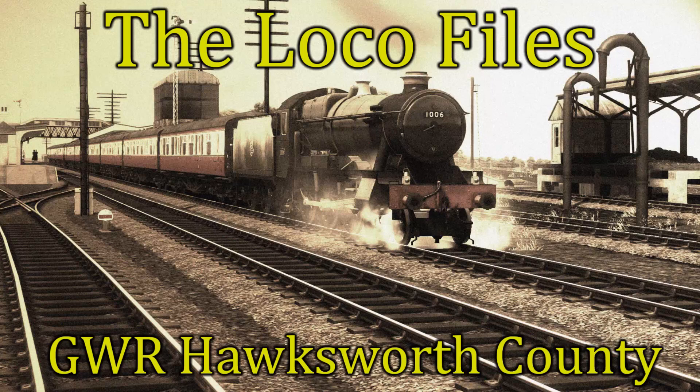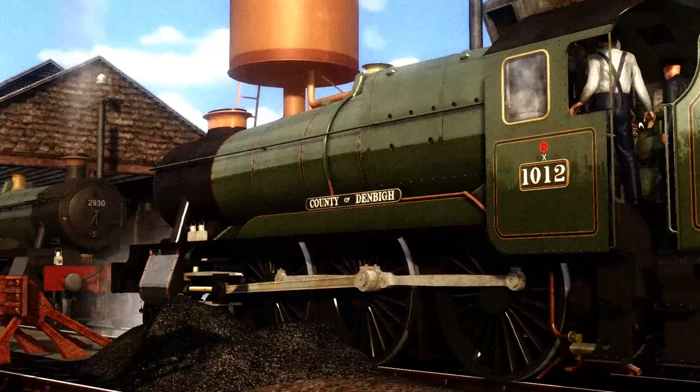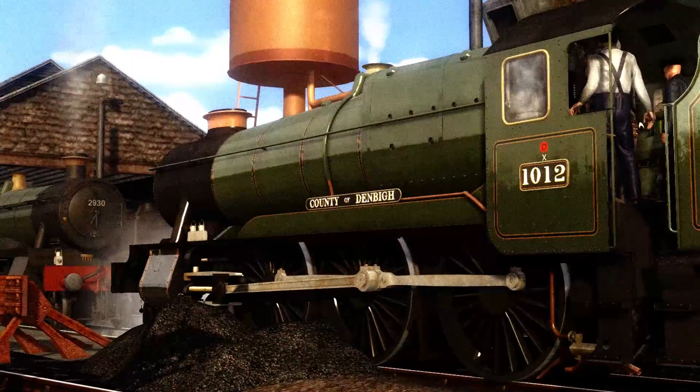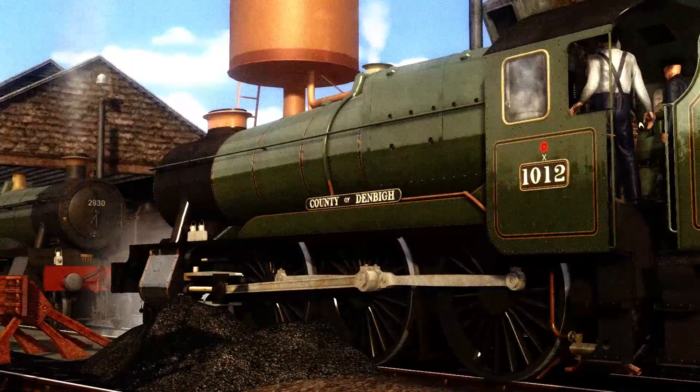Hello and welcome back to the Locophiles. In today's episode we'll be looking at the Hawksworth Counties. The Great Western Railway 1000 class, or Counties, were a class of 4-6-0 steam locomotive. 30 examples were built between 1945 and 1947, but all were withdrawn and scrapped in the early 1960s.